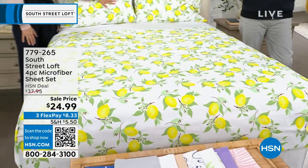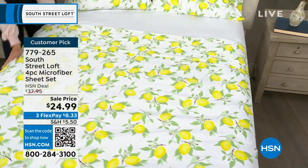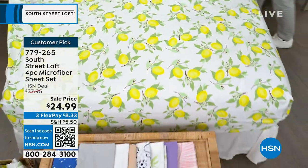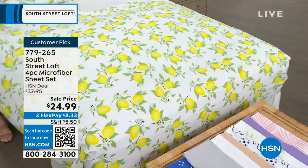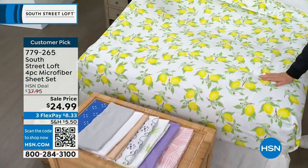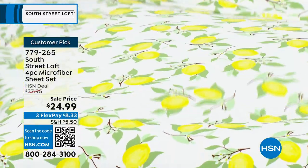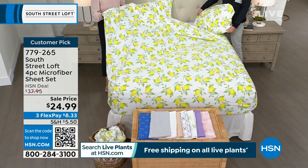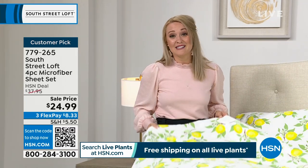Tonight we are at our lowest price ever: $24.99. No matter what size — twin, twin XL, full, queen, king, or California king — everybody pays that same low price of $24.99. It's a customer pick with golden ratings. South Street Loft is known for these sheets — they have a signature hand. We don't just brush these thousands of microfibers once; we brush them twice. Not all brands do that. Ours looks and feels equivalent to a high thread count sheet set, but they're also wrinkle-resistant, shrink-resistant, with stunning colors and prints.